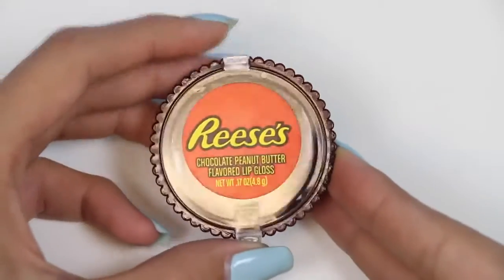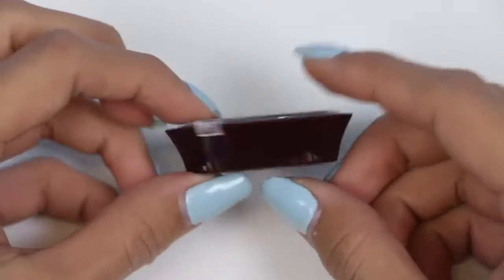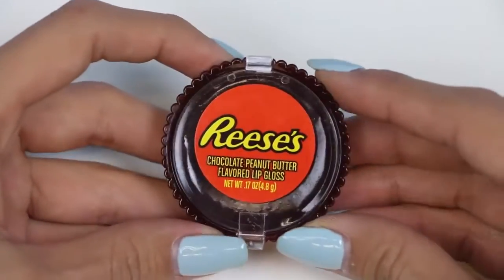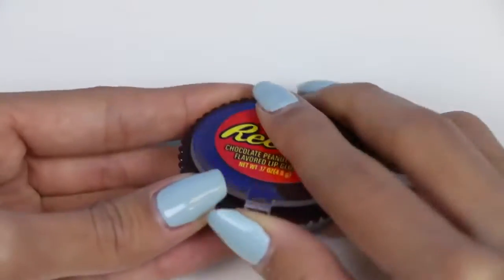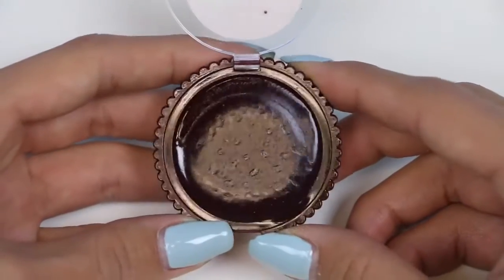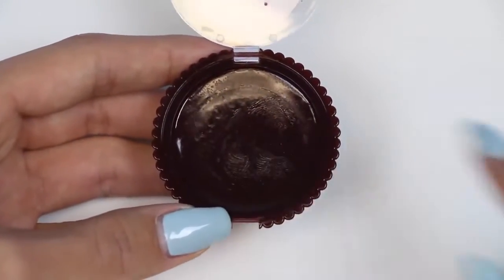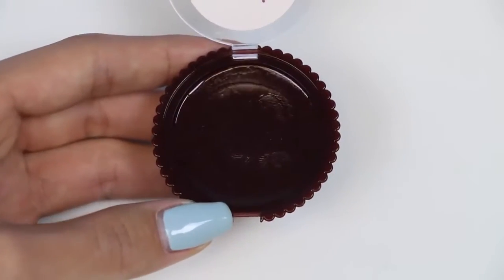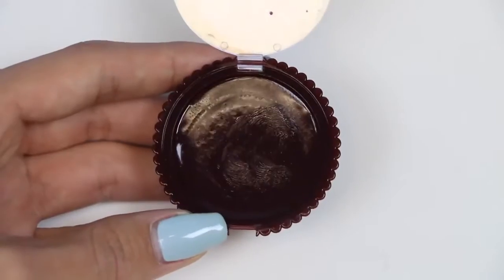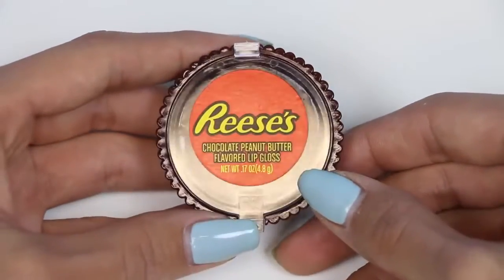The first one we have here is super cool because it's shaped like a Reese's Cup — about the right size and everything. I just pop this open and we have some peanut butter lip balm. It definitely smells chocolatey and it's pretty shiny. Let's give it a test. It does taste like chocolate, but kind of like an old chocolate — like the kind your grandma might give you. Let's move on to the next.